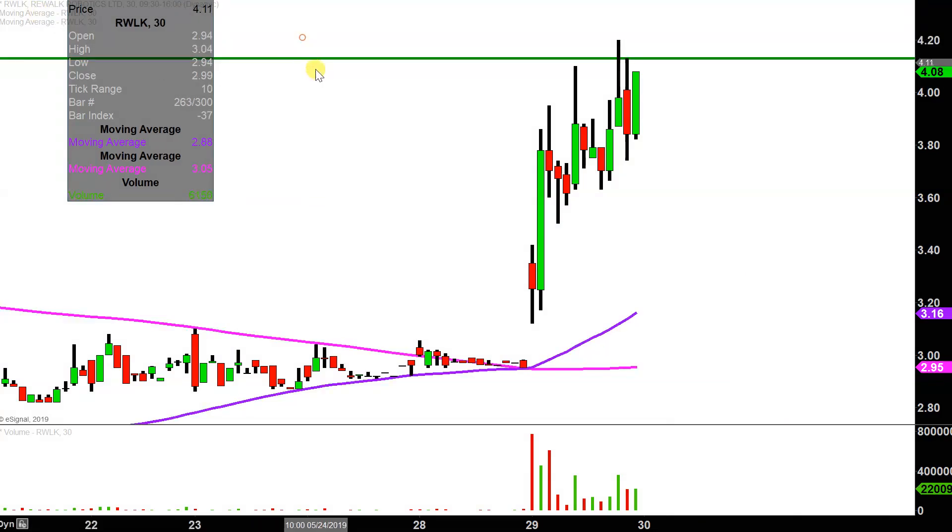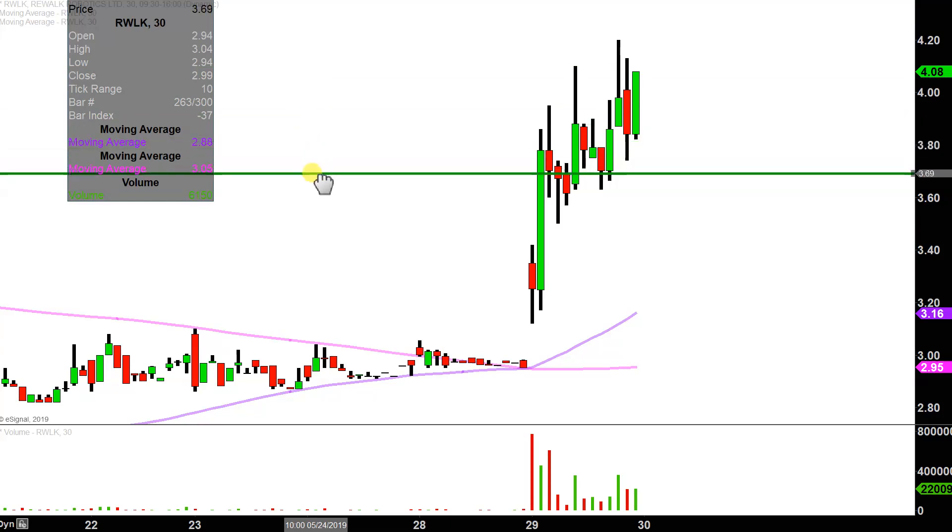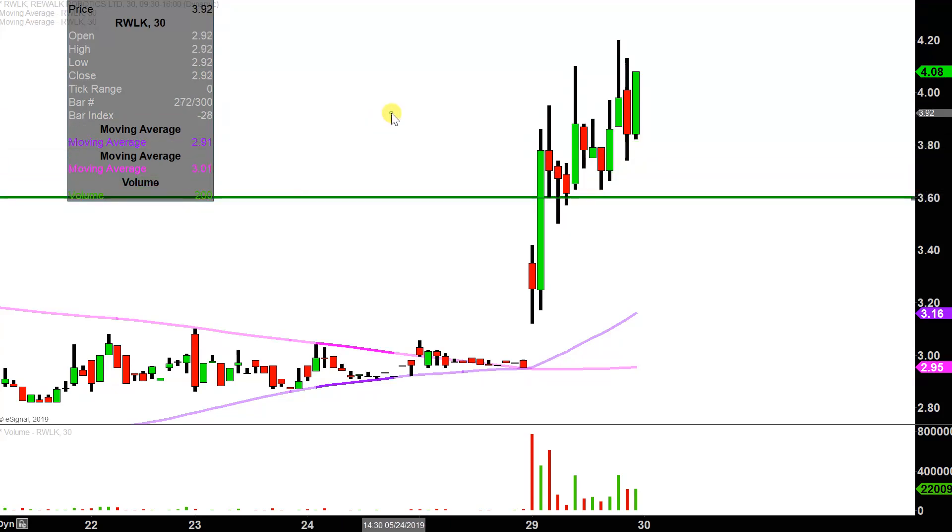The first level of support is what I would call the ideal level. What would make this chart look the absolute strongest going forward? That would be if the price can stay up above $3.60. I'm not saying if the price falls below $3.60 the entire chart is destroyed or ruined or anything like that. But if the price could manage to stay up above it, that would definitely be a huge sign of power going forward.